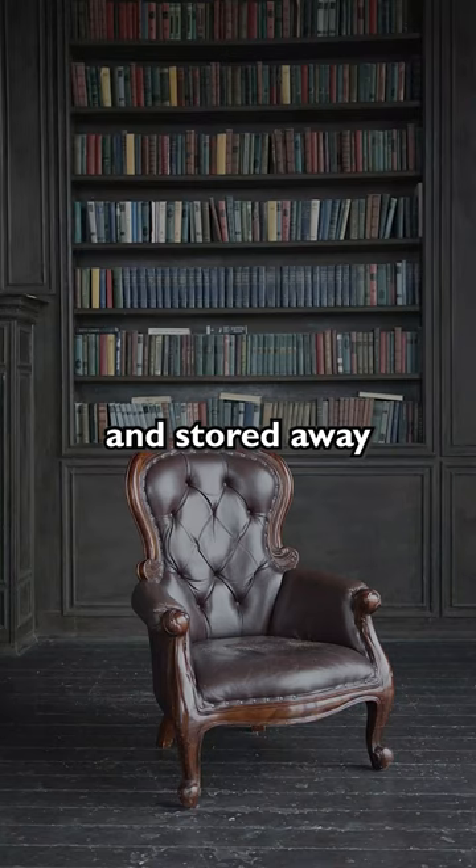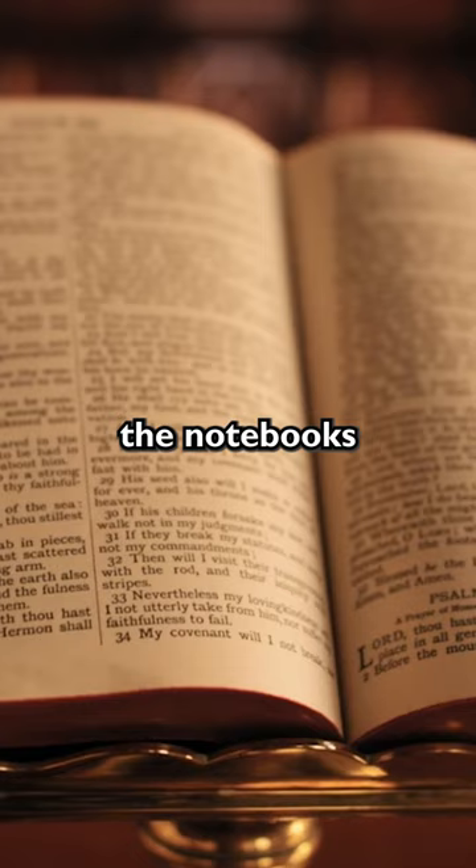You see, back in the days before computers, everything important was written down on paper and stored away. But there was a problem with this. Rats and rodents love the taste of paper, and when they ate around the edges of the notebooks, a significant amount of text was lost forever. So margins were added to the edges of paper to help protect and keep more information spared from hungry rodent clutches.